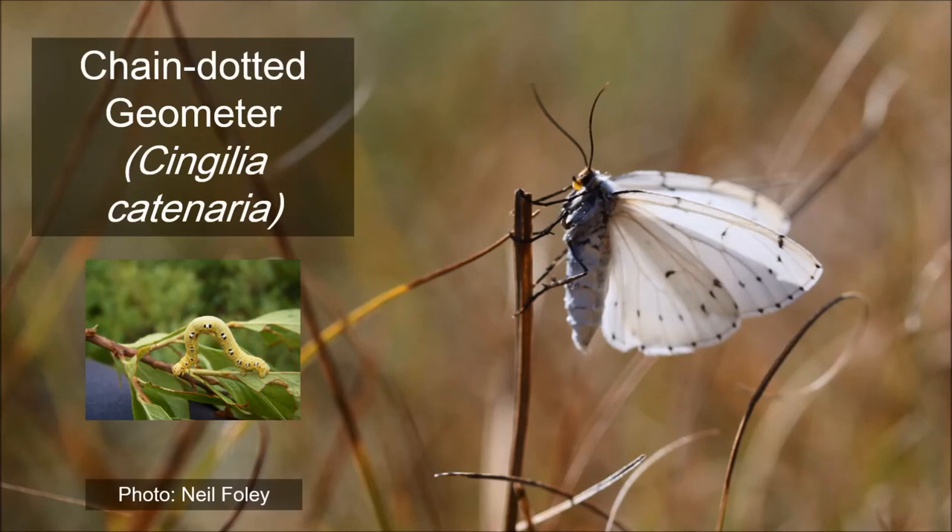The chain dotted geometer is one of a suite of rare moths found on Nantucket that thrive in the island's sandplain grasslands, coastal heathlands, and scrub oak barrens. Chain dot caterpillars hatch in mid-summer and prefer to feed on blueberry, huckleberry, and bayberry shrubs, all of which are common on Nantucket. Named for the chains of black dots found on the adult moth wings, the flight period for this species is in late summer.